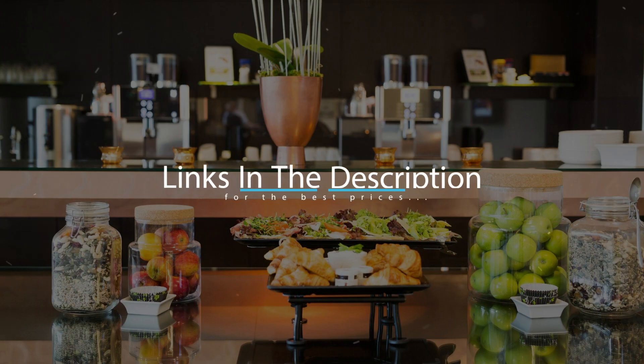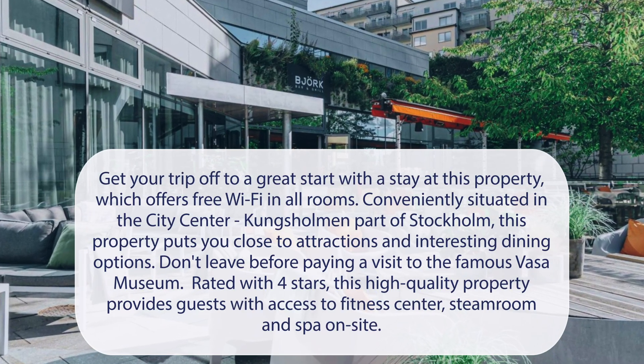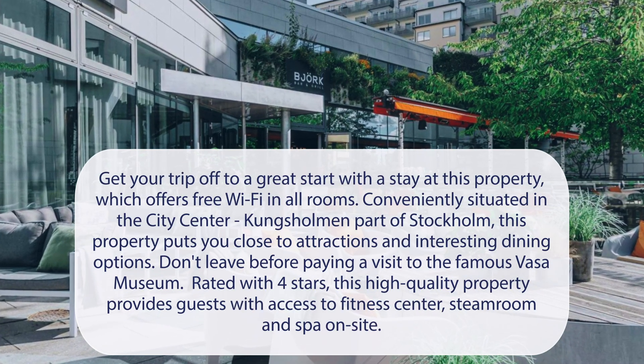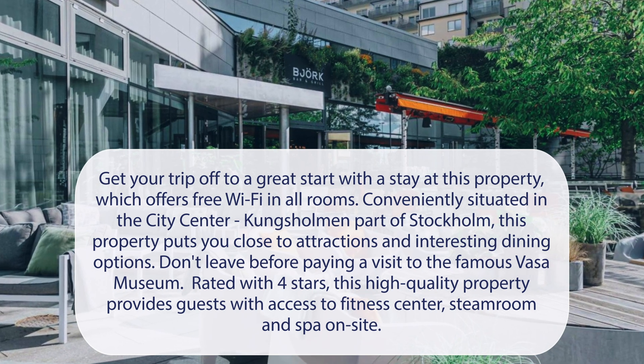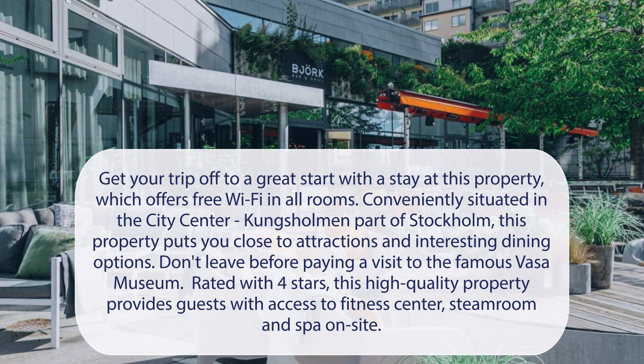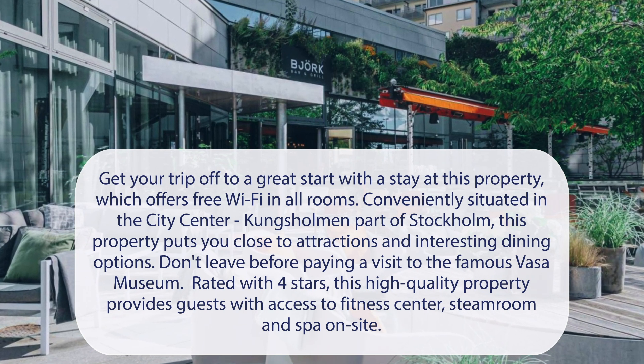For booking a stay at the most ideal price, check out the link in the description. At Courtyard Stockholm Kungsholmen, get your trip off to a great start with a stay at this property, which offers free Wi-Fi in all rooms. Conveniently situated in the city center, Kungsholmen part of Stockholm, this property puts you close to attractions and interesting dining options.